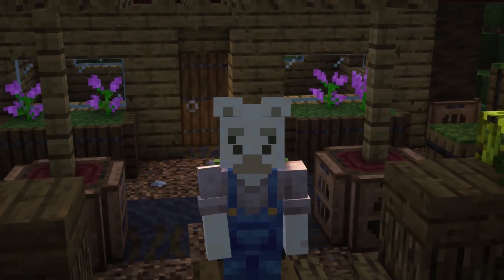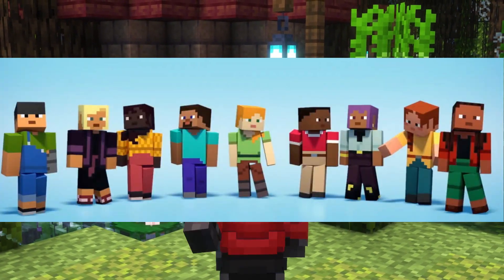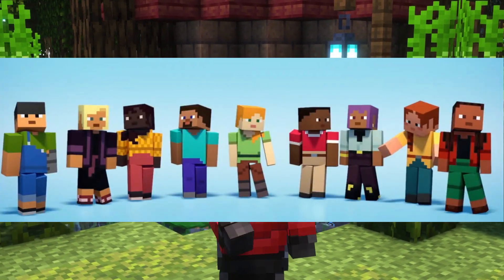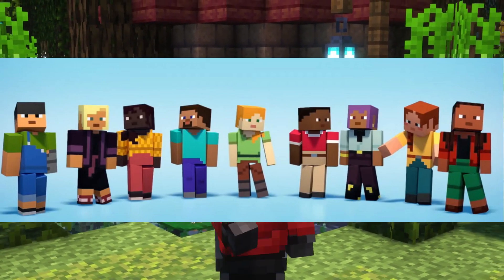Probably one of the greatest things that could have happened, happened — we are getting the sniffer inside of Minecraft 1.20. Something else that got announced in this year's Minecraft Live was the ability to have new playable skins. So, as well as Steve and Alex, we are getting seven new customisable skins.